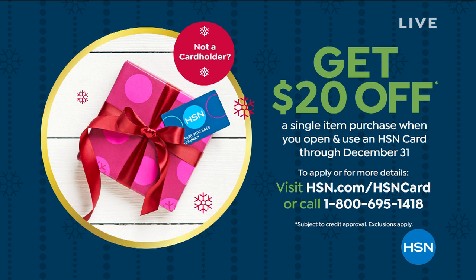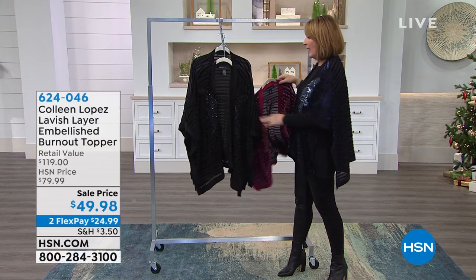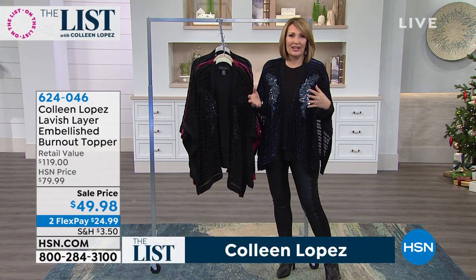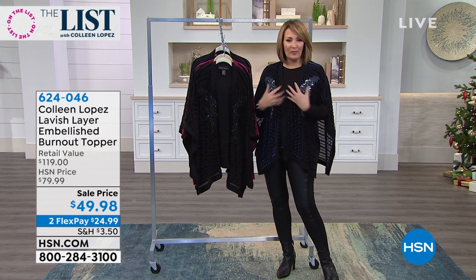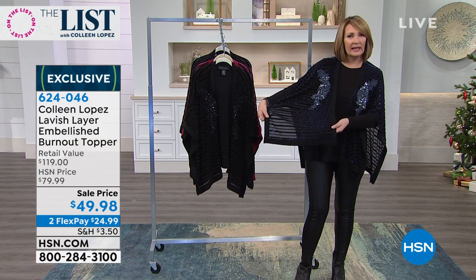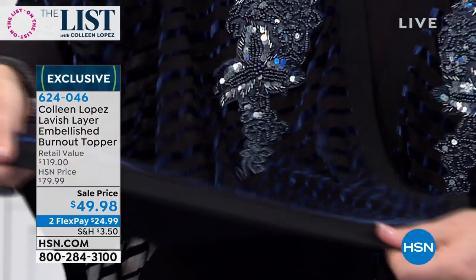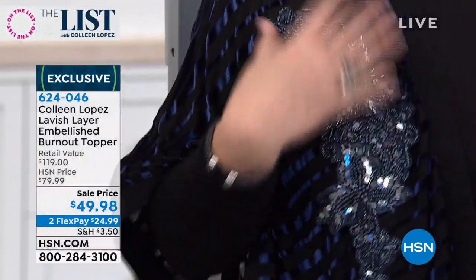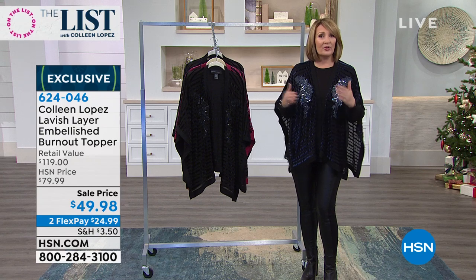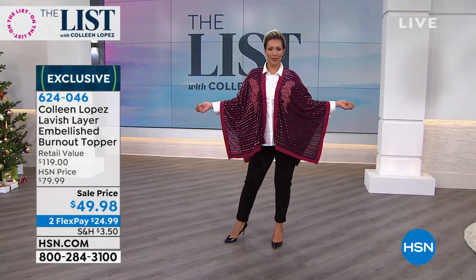We have the most beautiful topper for you — the easiest way in the world to change up a black dress, a black tank, a pair of jeans, or leggings. It's the cutest top. I own this in all three colors. Sometimes you're going to dinner or a party and you want to look festive and special without changing your whole outfit. This is a burnout — all done in gorgeous velvet burnout. It's light, soft, beautiful, and stretchy, with a wonderful knit stretch border.